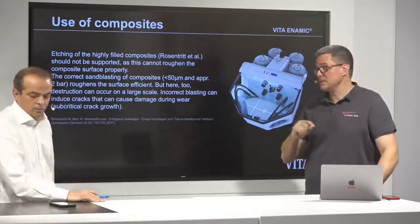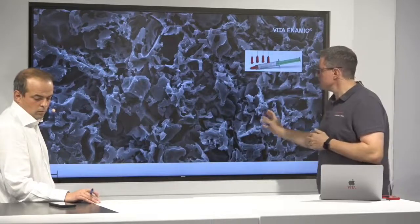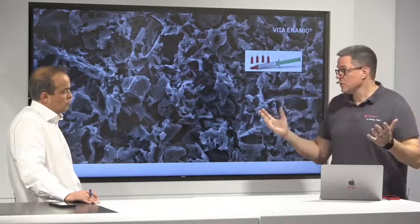If you have Enemic, you can etch the surface — and this is how the etched surface looks. Just etching, silanization, and bonding: that is the main and well-known workflow for any ceramic material. You can use the same workflow as with your glass ceramic or feldspar ceramic, and everyone has been doing this for up to 35 years.